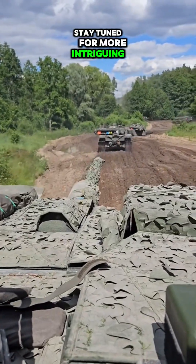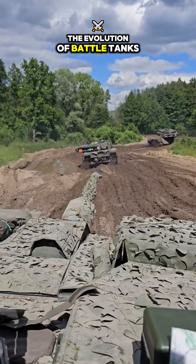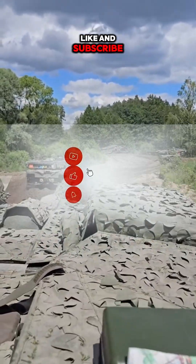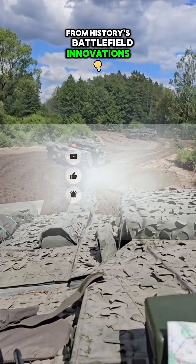Stay tuned for more intriguing stories about the evolution of battle tanks. Like and subscribe for more mind-blowing stories from history's battlefield innovations.